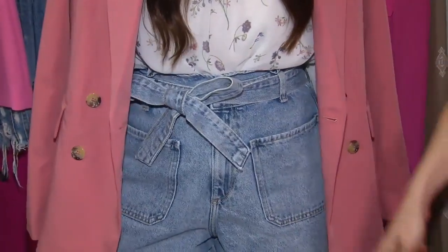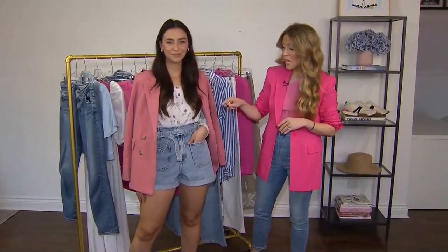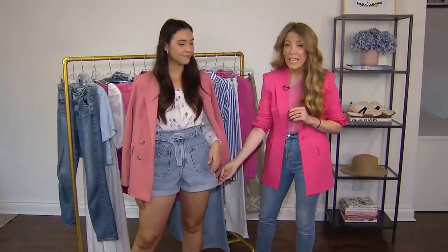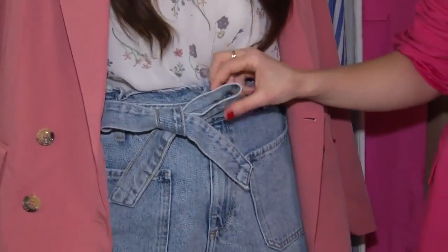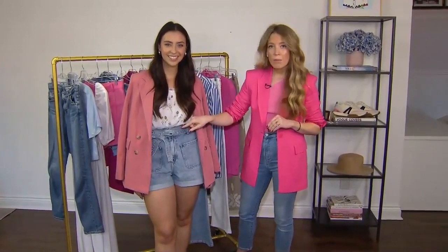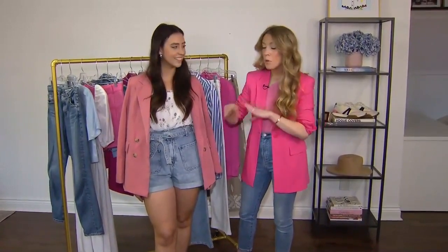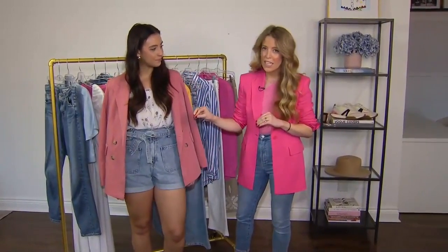It's from Zara. It's $45 and it comes in an array of color palettes. We love it because it has this wider leg, so it's really flattering and elongating. It also has this belt detail which cinches in the waist and really defines it. You can tie it in a bow, tie it in a knot, remove it completely, or even add your own belt. So there's so much versatility in this.